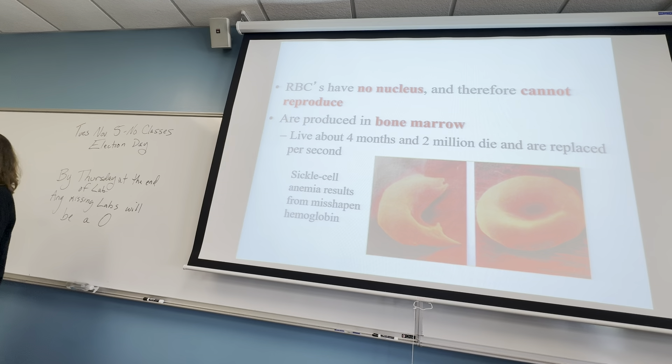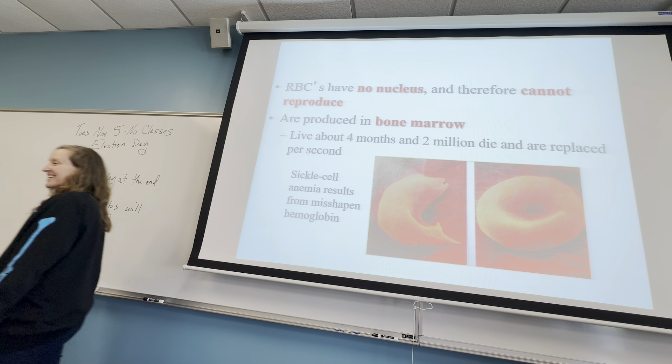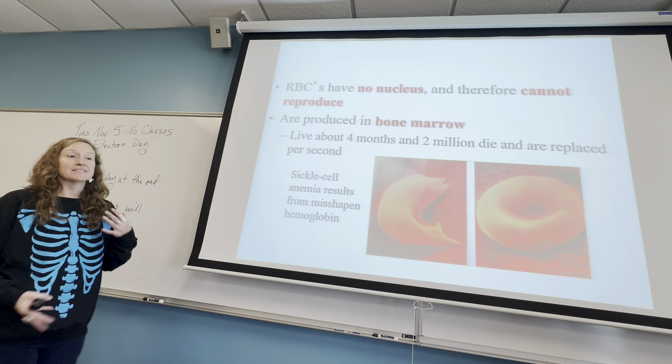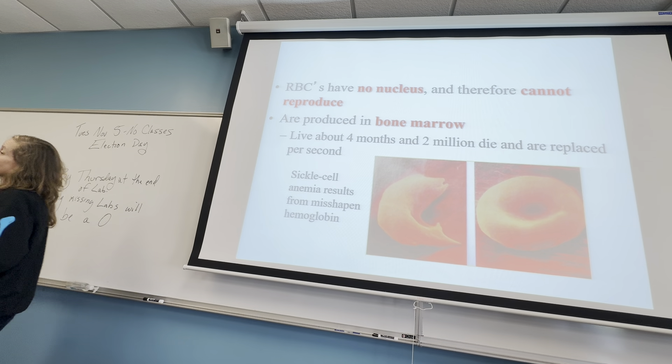Your red blood cells live about four months, and two million die and are replaced every second. You have a lot of red blood cells because it's really important to carry oxygen. Oxygen helps us to efficiently break down our food, nutrients, and energy sources through the process of cellular respiration, which is more efficient with oxygen.